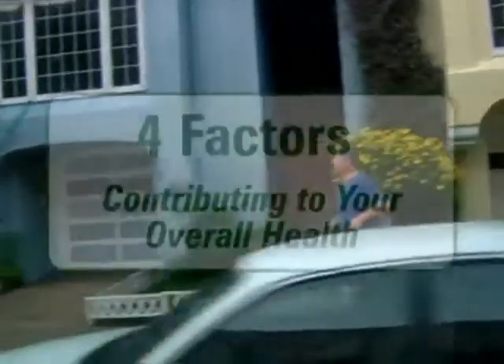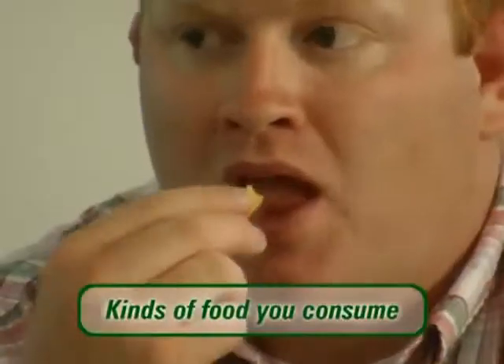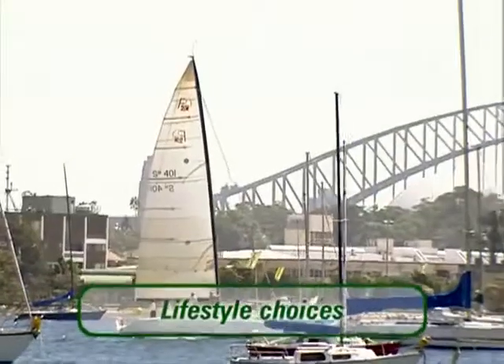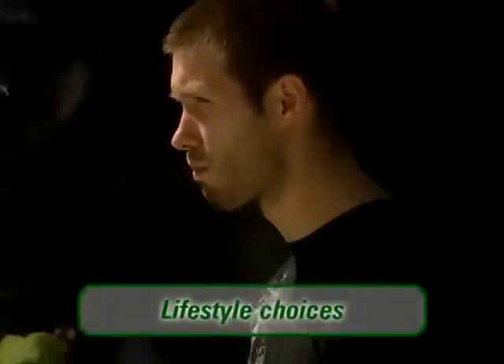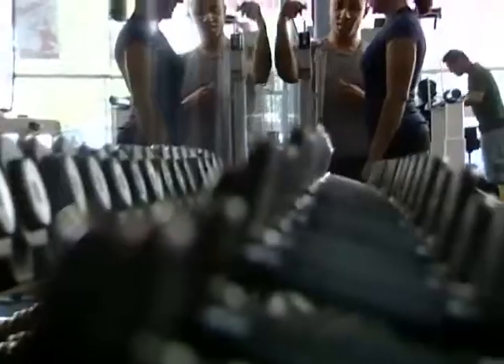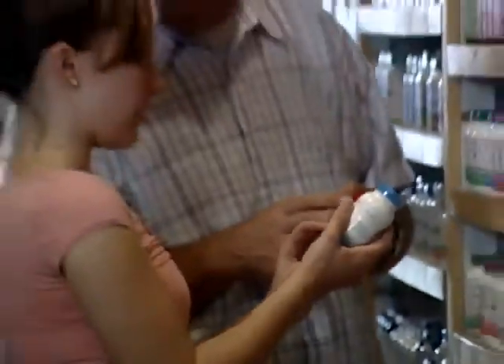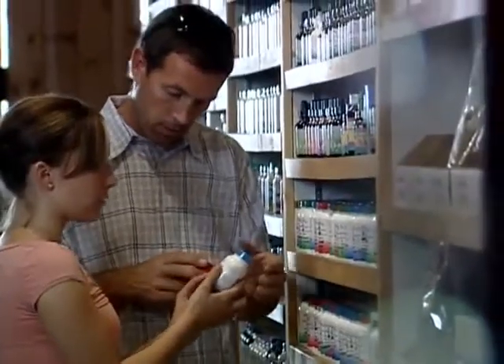There are four important factors that can contribute to people's overall antioxidant health: the kinds of food they consume, lifestyle choices such as where they live and how they live, body composition, and supplementation. In addition to a healthier lifestyle and avoiding negative environmental factors where possible, supplementation can also help increase your antioxidant protection.